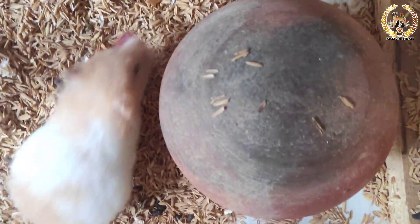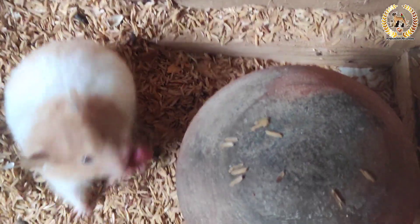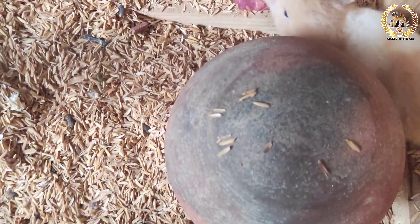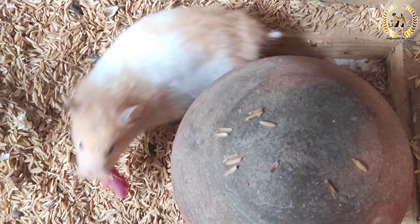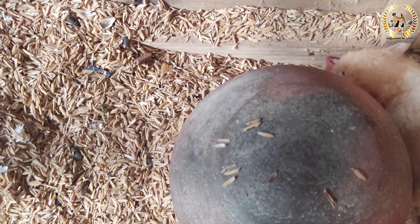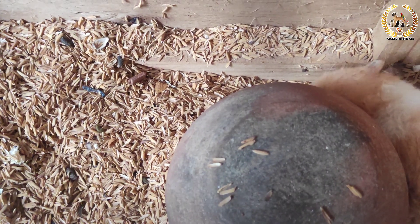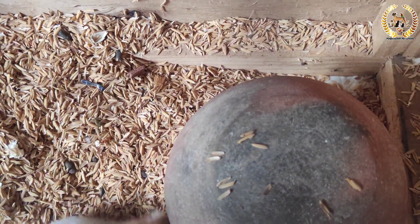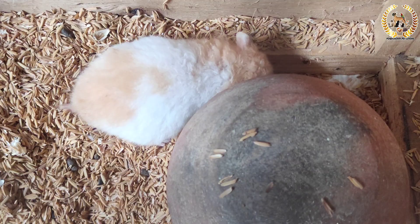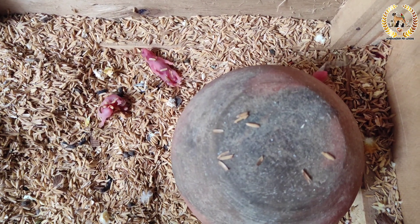Separation is very important because otherwise they will breed again in the cuttings period. So we have to breed a proper hamster setup. We have to raise the hamster pups properly. We want to share how to raise the hamster pups, so we will show you how to do that.